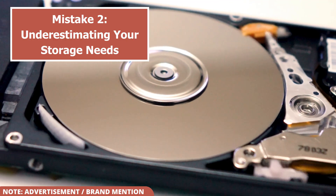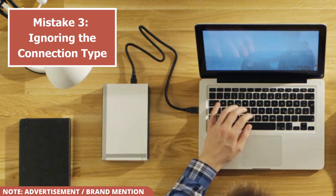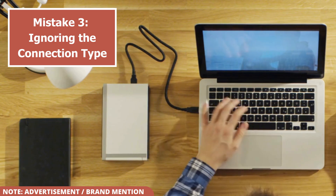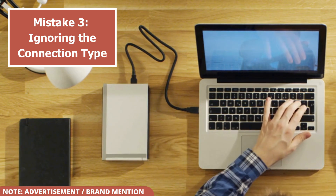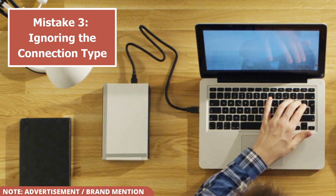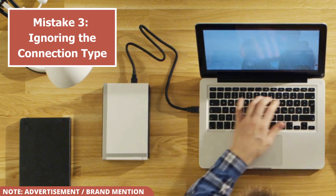With the right capacity in mind, let's move on to mistake number three, which involves how you connect your drive. Mistake number three: ignoring the connection type. A common error is not paying attention to the drive's connection port and your device's capabilities.